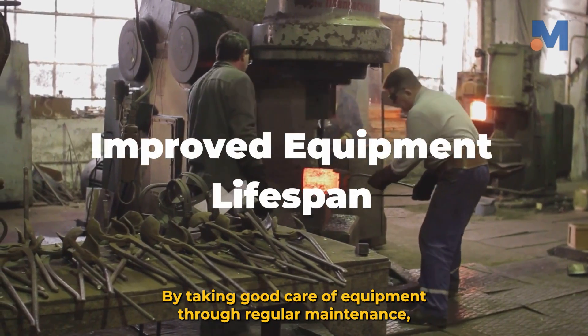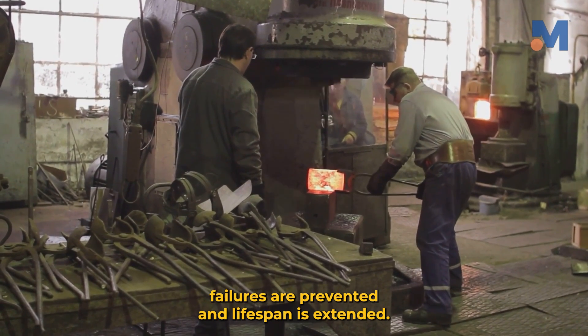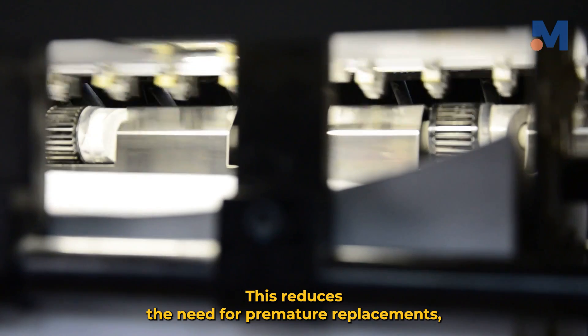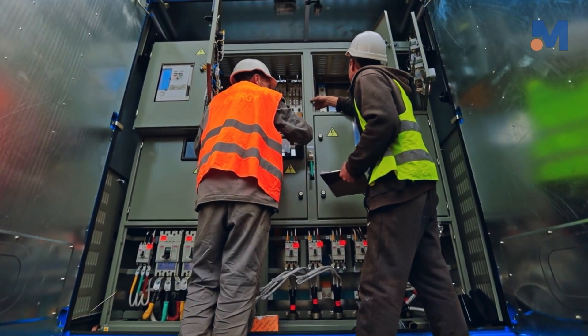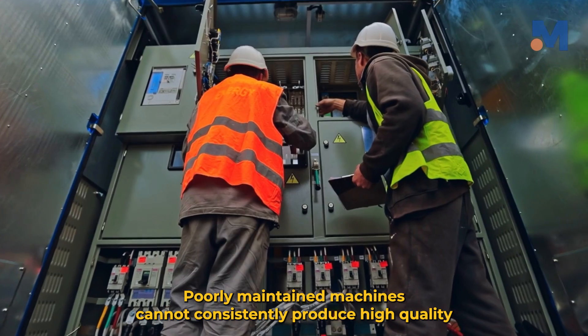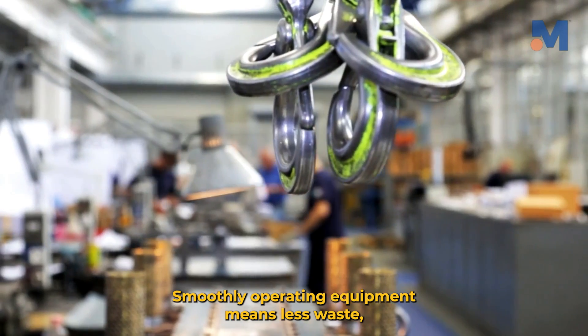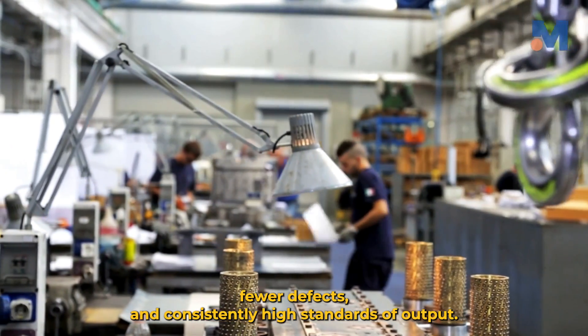Improved equipment lifespan: by taking good care of equipment through regular maintenance, failures are prevented and lifespan is extended. This reduces the need for premature replacements, leading to substantial cost savings over time. Poorly maintained machines cannot consistently produce high-quality goods or services. Smoothly operating equipment means less waste, fewer defects, and consistently high standards of output.